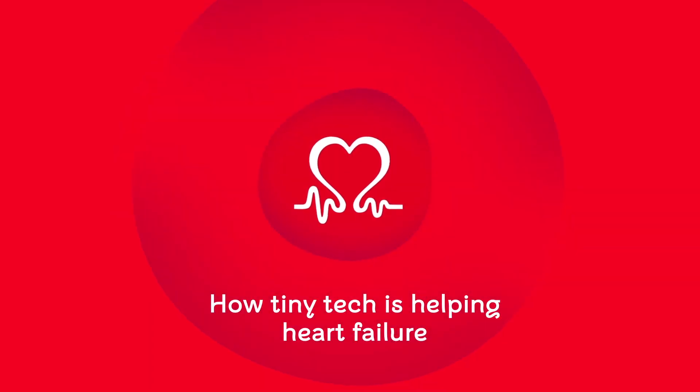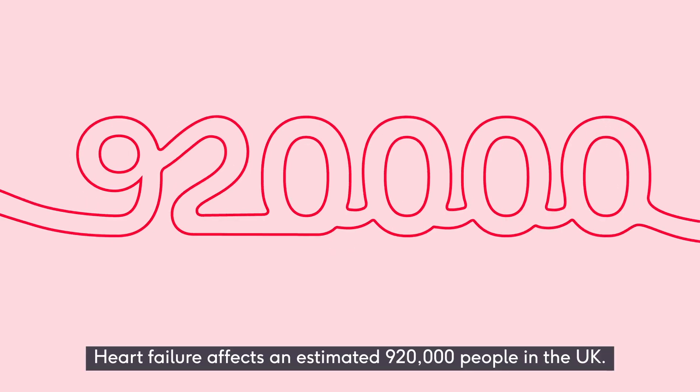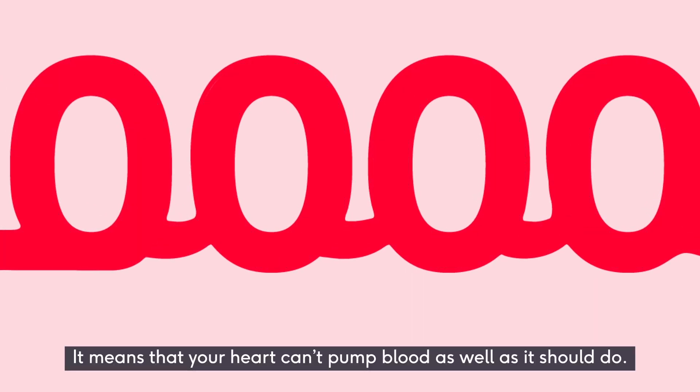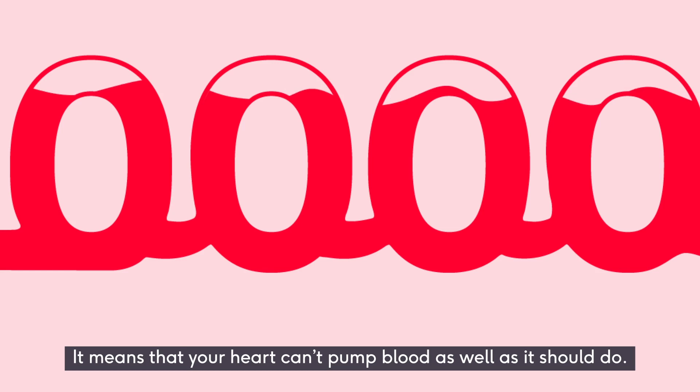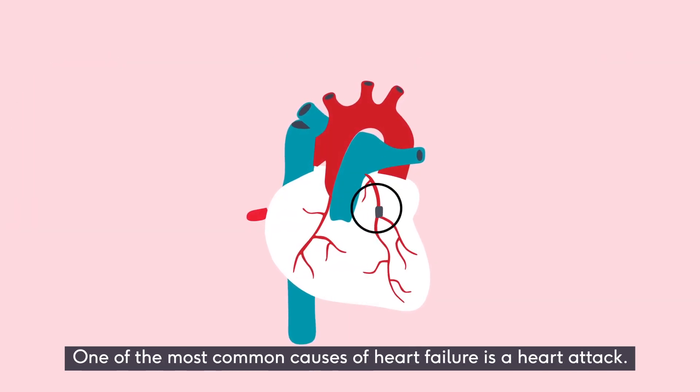How tiny tech is helping heart failure. Heart failure affects an estimated 920,000 people in the UK. It means that your heart can't pump blood as well as it should do. One of the most common causes of heart failure is a heart attack.